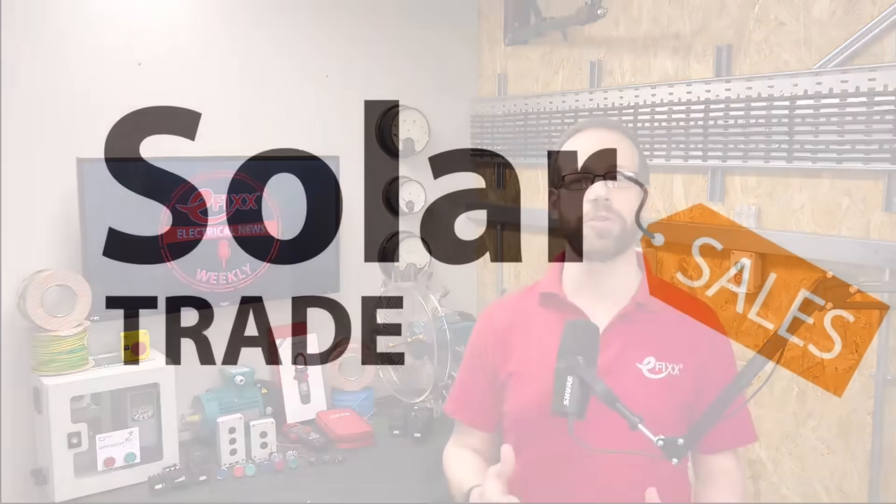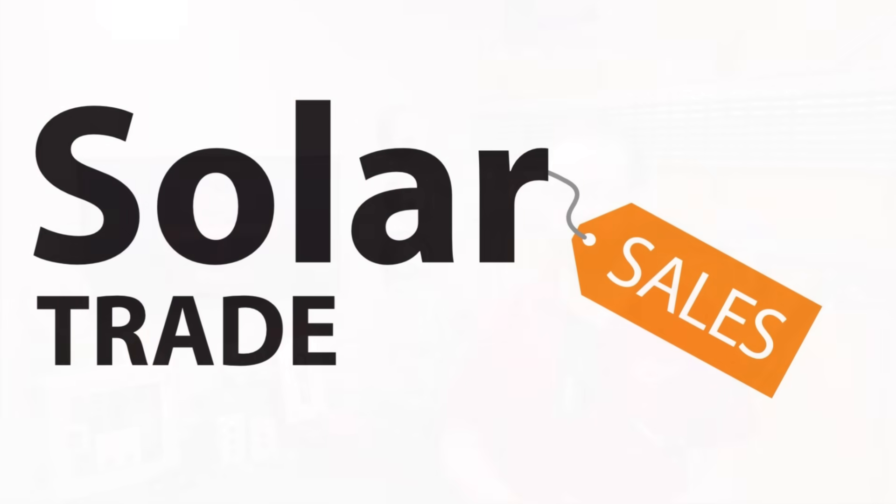Thanks for listening to this episode of Electrical News Weekly in association with Solar Trade Sales, your easy one-stop shop for all things solar. Make sure you subscribe to receive the next update. Thanks for listening, and until next time, have a great week. Stay safe out there. And remember, there's no such thing as a torque calibrated arm.